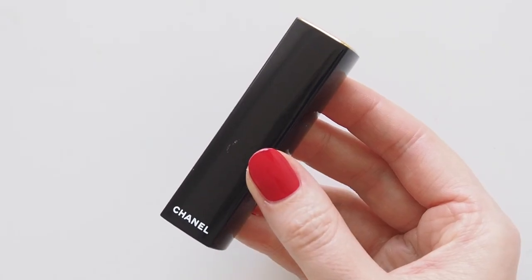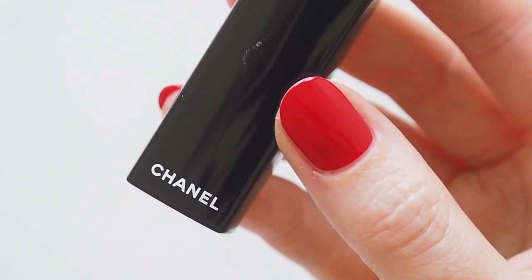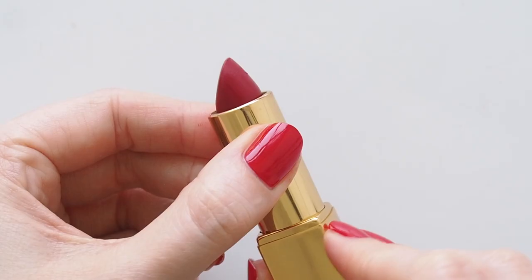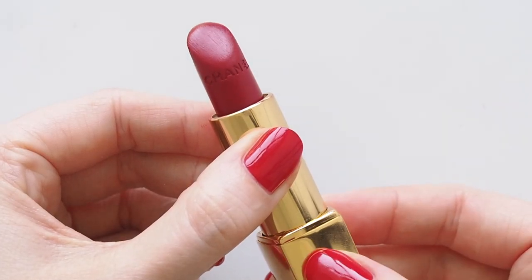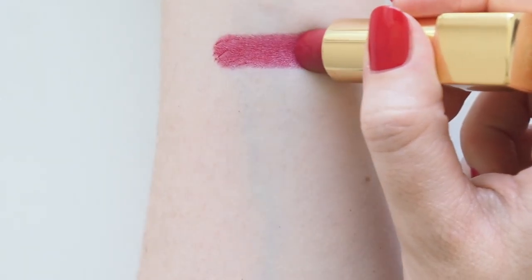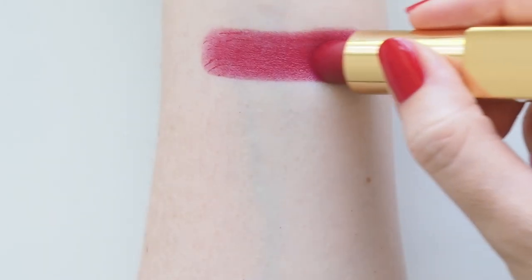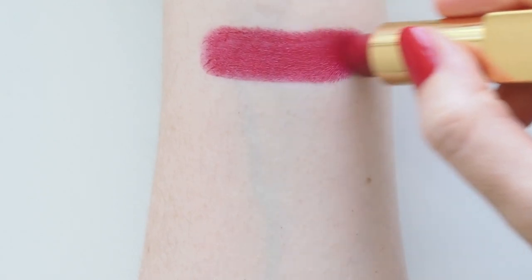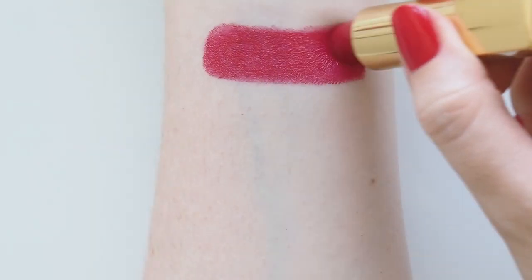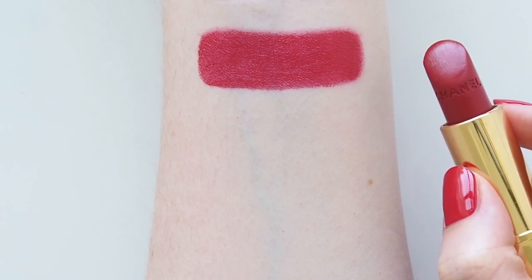When I think of a classic, ageless red lipstick, I think satin, and I think Chanel Rouge Allure in 99 Pirate. Probably one of the brand's most famous shades and a well-regarded red in the industry. It's that quintessential blue-toned, makes-your-teeth-look-really-white sort of red. So flattering, very comfortable, smooth, creamy application with a luminous sheen. If a beauty lover was asking me for an all-time red lipstick recommendation, just one, Pirate's usually what comes to mind.